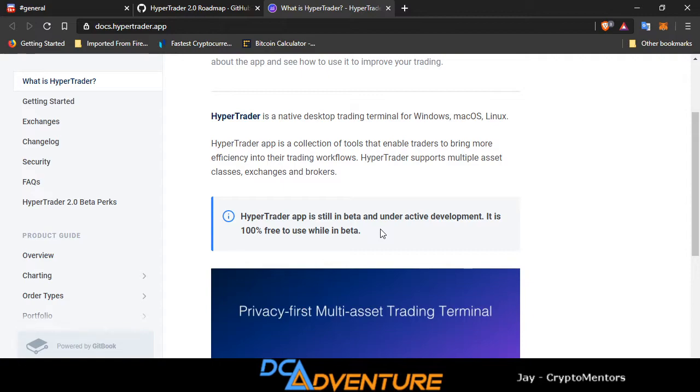You guys can join right now for free. Anything that you would like to see implemented in HyperTrader, all you have to do is go to their Discord and ask them. There were several things I had mentioned earlier today and they are already looking into it. It's super nice to be able to try something out and talk with the guys that are actually developing it. You guys know how customer service is in the cryptocurrency world — it is very hard to get a hold of somebody when you need to. These guys have been on top of it and get back to you very quickly.